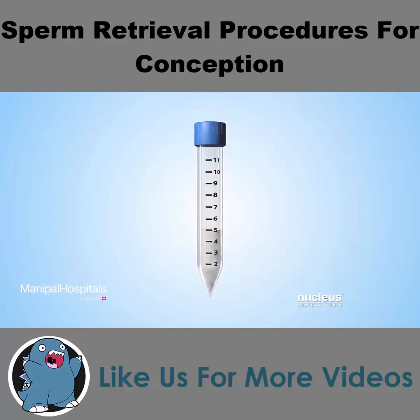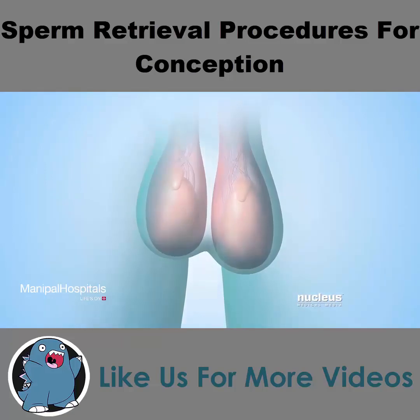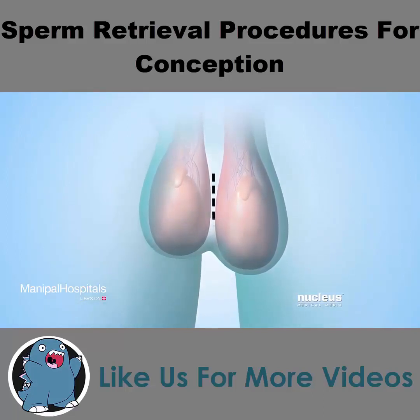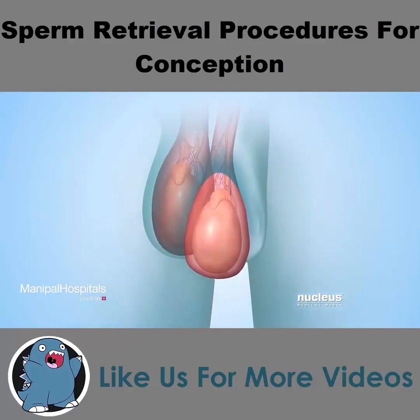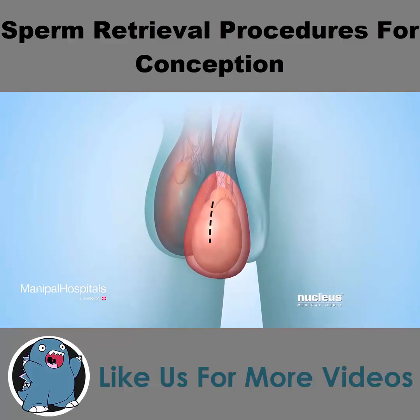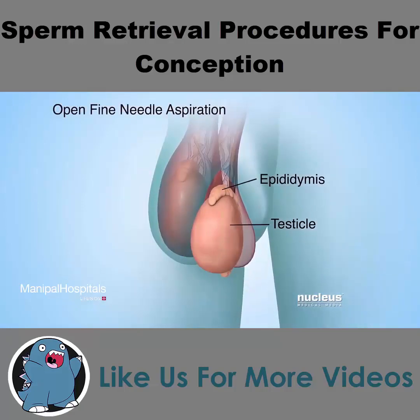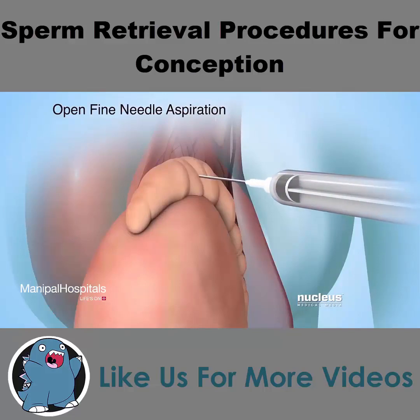If the fluid retrieved through a percutaneous procedure doesn't contain any sperm, an open sperm retrieval procedure may be done to find other areas in the epididymis or testicle more likely to contain sperm. In any of the open procedures, the surgeon will begin by making an incision in the scrotum. The testicle and epididymis will be pulled through the skin incision, and another incision will be made in the outer tissue covering the epididymis and testicle. During an open fine needle aspiration, the surgeon will insert a needle into several areas of the epididymis, and each time the needle is inserted, fluid will be removed.